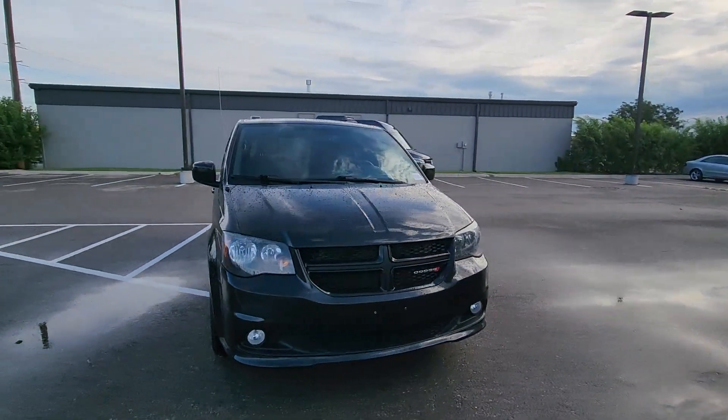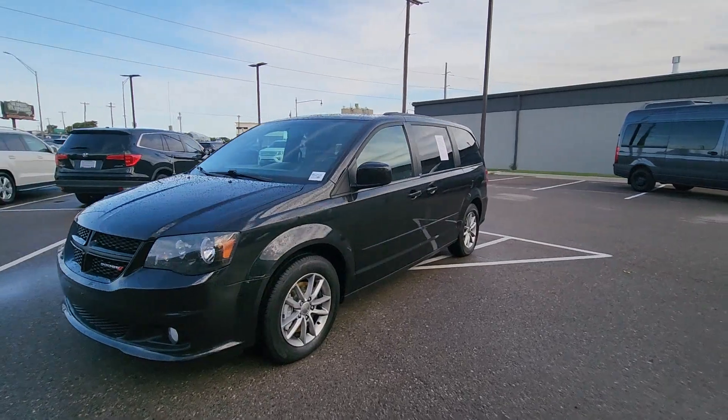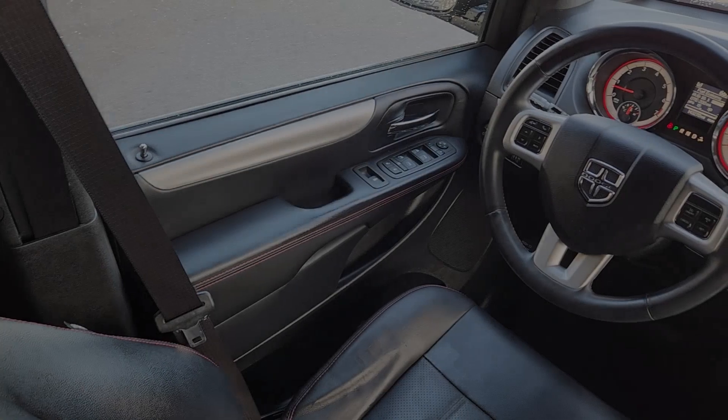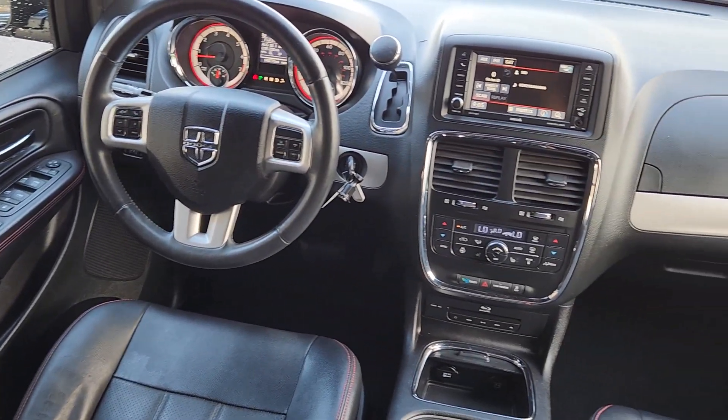These are just some of the great options this vehicle comes with: heated steering wheel, keyless entry, power passenger seat, fog lamps, power lift gate, heated mirrors, satellite radio, backup camera, heated rear seat, power driver seat.